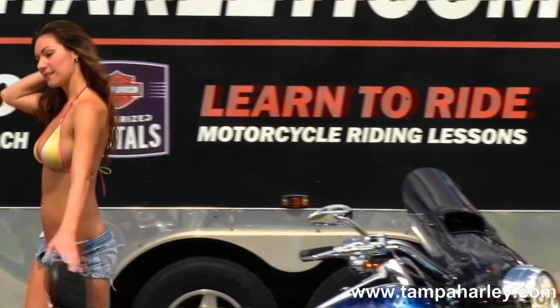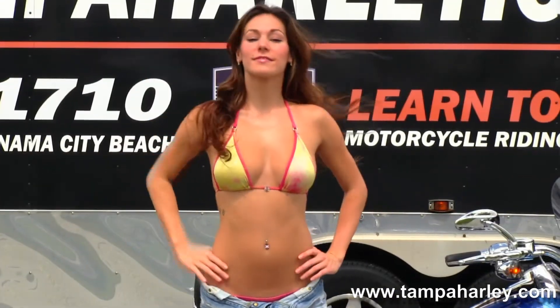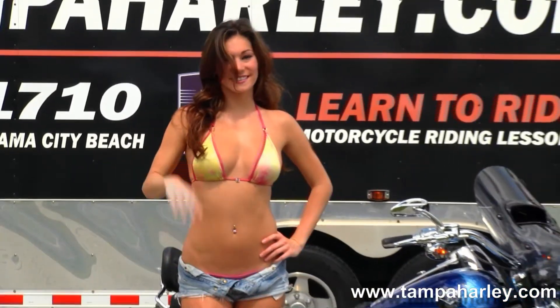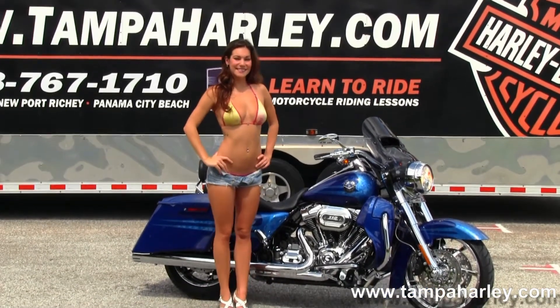Here at the world famous Brandon Harley-Davidson, all our bikes are fully serviced and safety inspected. We take anything on trade — import motors, bikes, cars, campers, trailers, boats, RVs, property, guns — you name it, we take it, as long as we don't have to feed it.